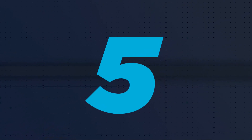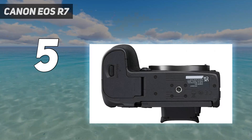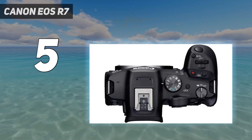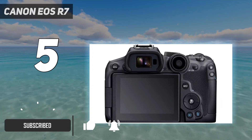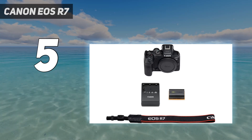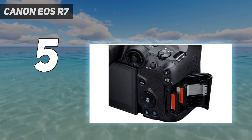Starting at number five: Canon EOS R7. The Canon EOS R7 is like one of the camera giants — a full-frame EOS R camera but with a smaller APS-C sensor. For the price it's impressively powerful, particularly if you're a fan of shooting wildlife or sports scenes. It boasts 15 frames per second burst speeds, or 30 fps if you switch to the electronic shutter.